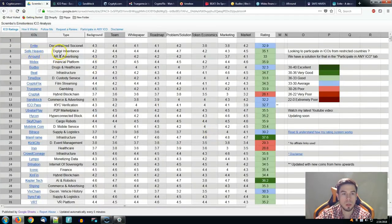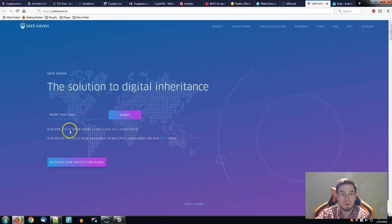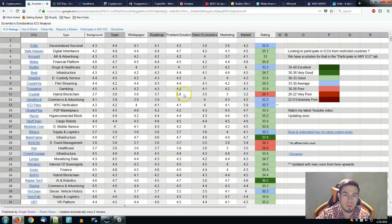SaveHeaven — digital inheritance — has the highest problem and solution score of 4.7 out of all the projects rated today. The smallest score is 4.2 for background as well as token economics, having a total of 35.1 placing them in the good category. The pre-ICO opens on February 24th through March 10th. The solution to digital inheritance is very interesting — these guys have a lot to share and there is high usability and necessity in the market for this type of project.